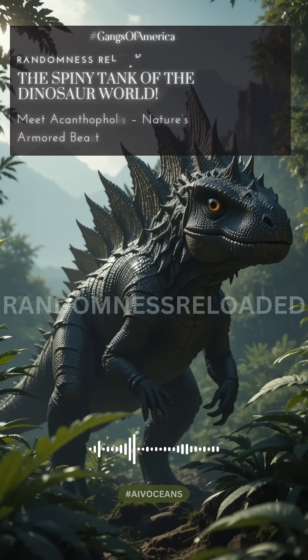Acanthopholis — it means 'spiny scales.' Just hearing that translation, you immediately get a picture of something pretty extraordinary, don't you? You really do. And it's a perfect name for what we're digging into today.